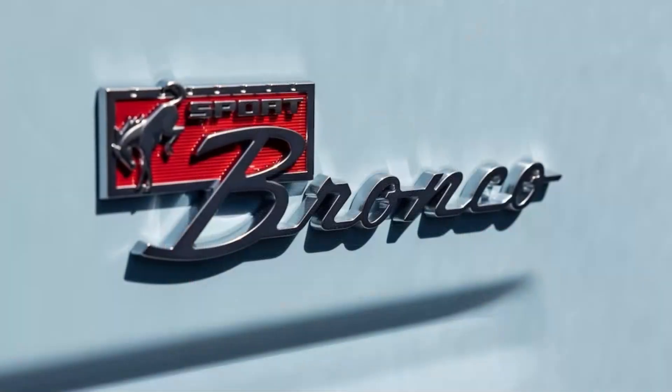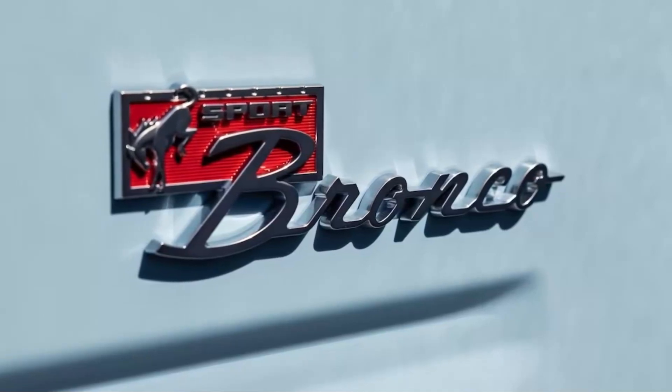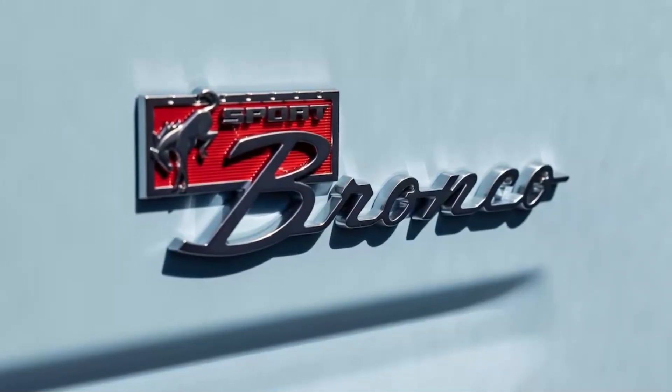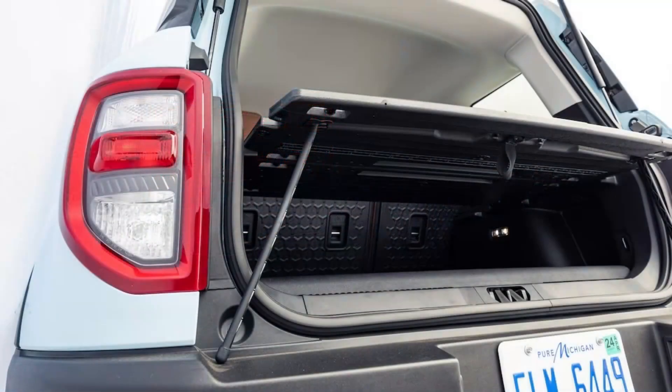The Jeep Compass might be the Bronco Sport's most direct competitor, and there's no way it would have caught this Heritage Limited with its old 177-horsepower 2.4-liter naturally aspirated inline-four, which needed 9.7 seconds to hit 60 miles per hour. The 2023 Compass gets a new 200-horsepower 2.0-liter turbo 4, which should improve its quickness — we'll know when we test it — but it doesn't seem likely the Jeep could knock almost 2.5 seconds from its 0-to-60 time, even with its newfound power and 150-pound weight advantage.